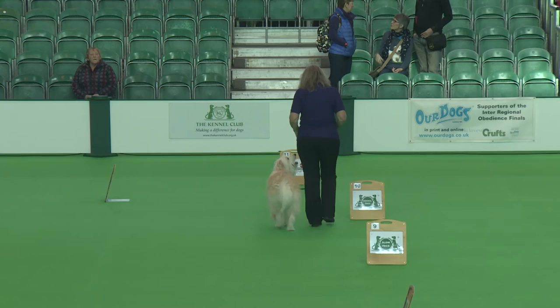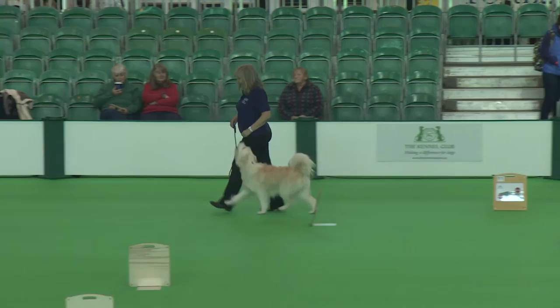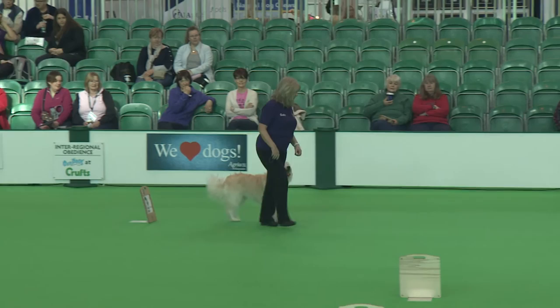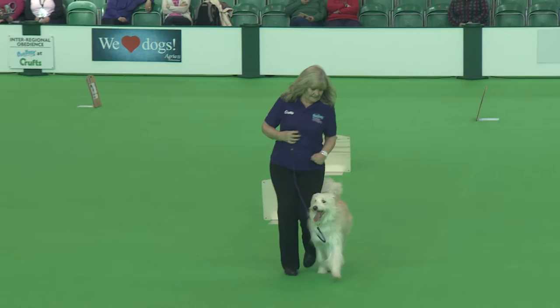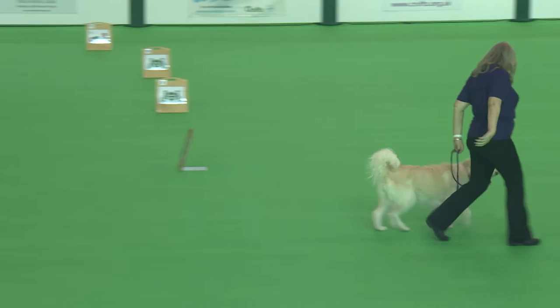Slow pace for exercise number nine, and then back into normal pace before they do the pivot exercise. Bearded Collies were traditionally a Scottish drover's dog used to control herds on the hillside. They're high energy but, as you can see, enthusiastic and bouncy — and they do require regular grooming. They are very independent and will go from A to B, but not necessarily the route that you expected.